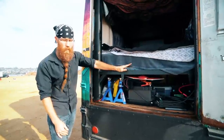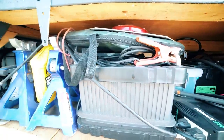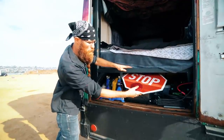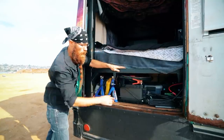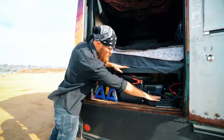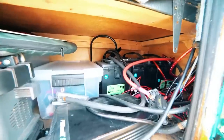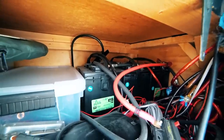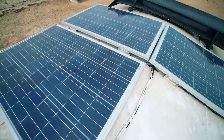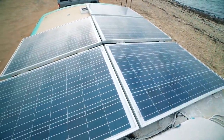Underneath my bed serves as a storage location. I have my jacks back here, tools, and the original stop sign that came with the bus. I've got my inverter here that provides power, and my battery bank way back in the corner, which provides 300 amp hours of power using marine deep cycle batteries — that's all the power I need to live the bus life.